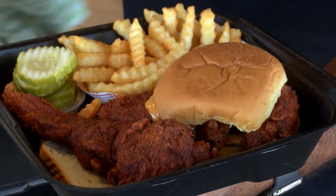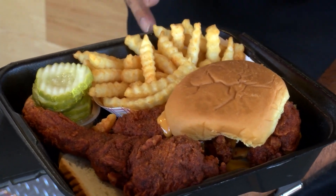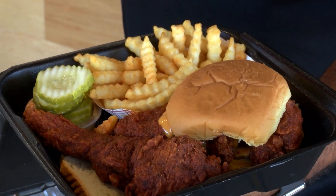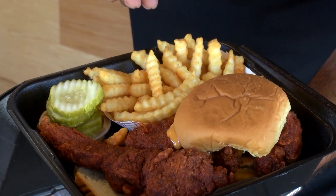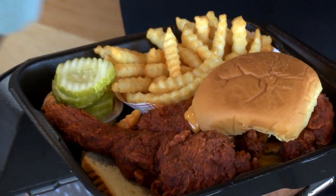It comes with the kale, the pickles, the day sauce on top. And you can choose from seven different heat levels, from no spice for kids, all the way to reaper for the brave ones. We have seasoned fries, which has a kick to it, and our special Dave sauce, which enhances the flavor.